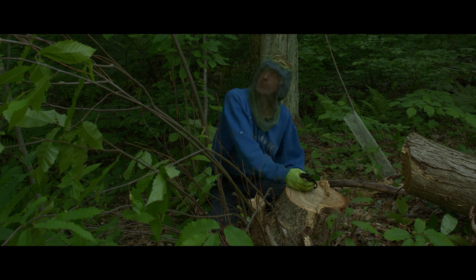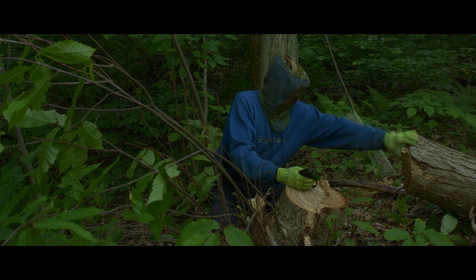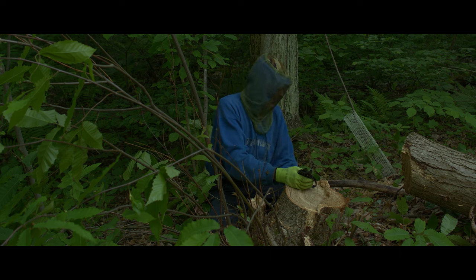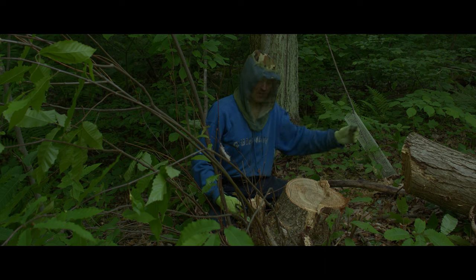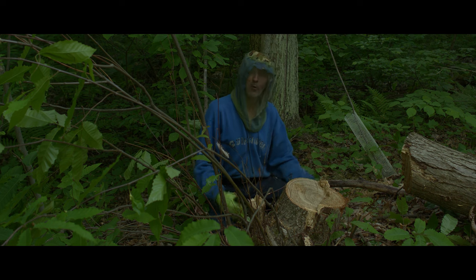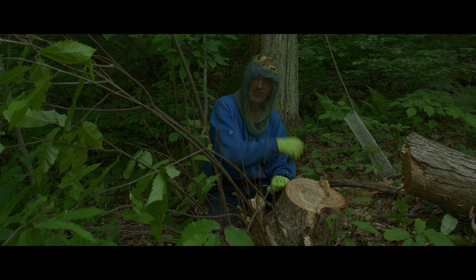So I'm going to trim the tops off of all of these suckers, and then get busy cutting up the grandmother's — the queen's — remains for firewood. And I will give thanks for everything that she continues to do. Isn't nature... there's no word for it. It's beyond beautiful. It's everything. Nature is everything.